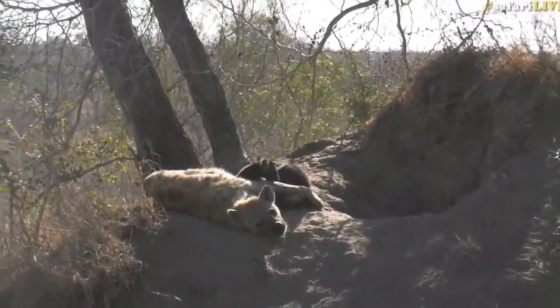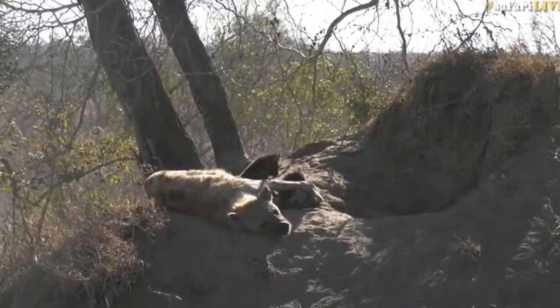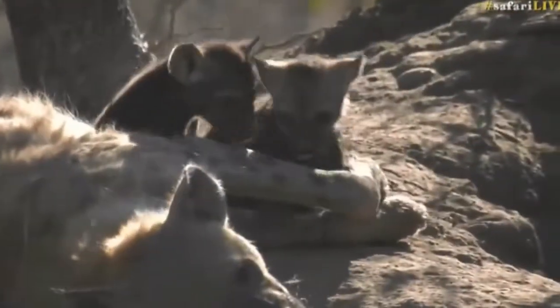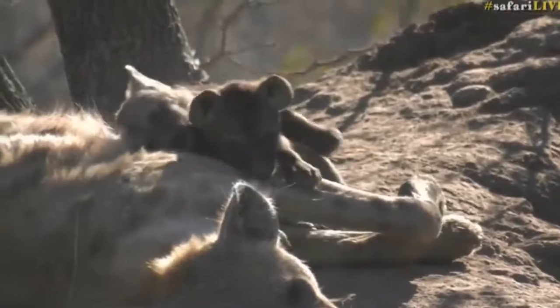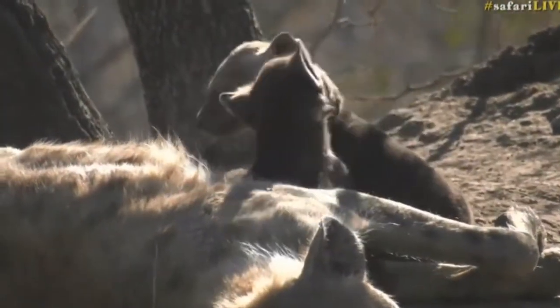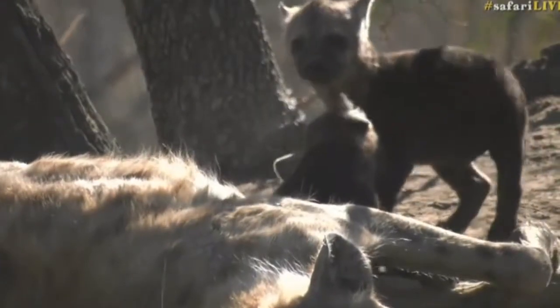These two are so playful — mom's got one pinned by the head between her legs and it's still not strong enough just yet to lift mom's leg. Now, I believe Jamie's wildebeest have started to run, and hopefully that means something is chasing them — let's quickly go across to her.